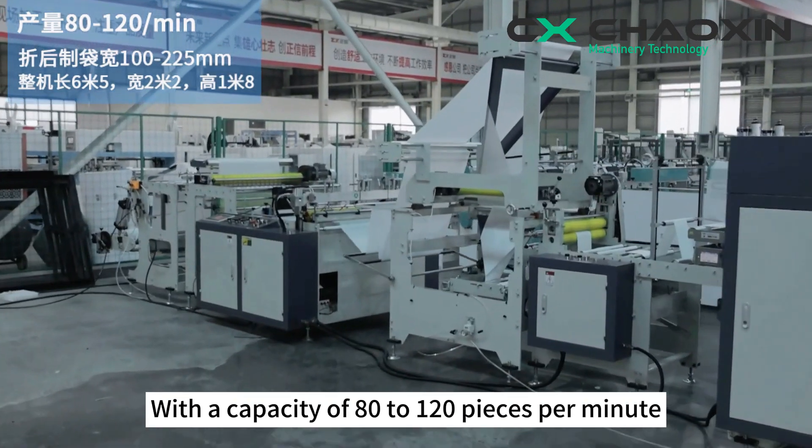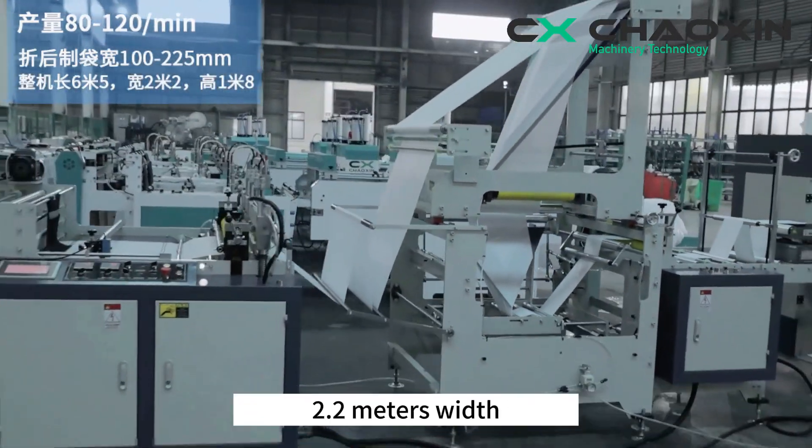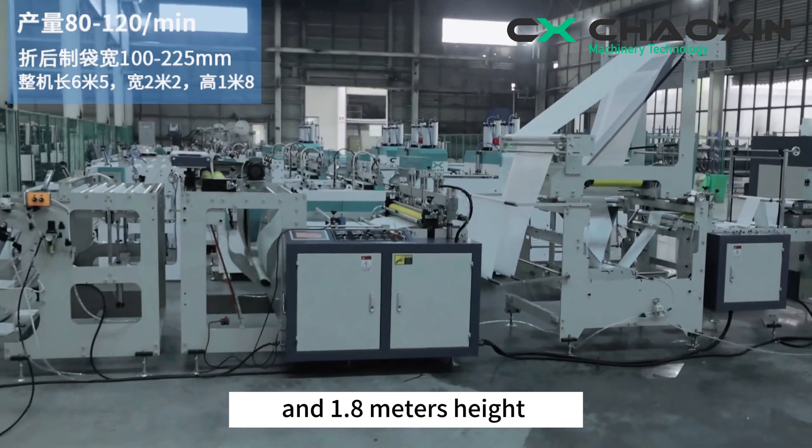With a capacity of 80 to 120 pieces per minute, the dimensions of the machine are 6.5 meters in length, 2.2 meters in width, and 1.8 meters in height.